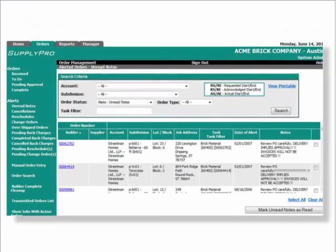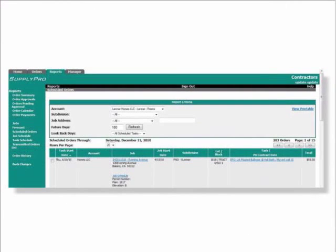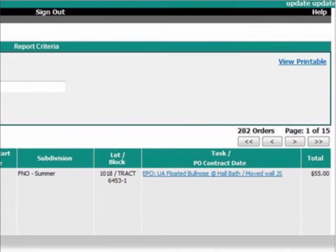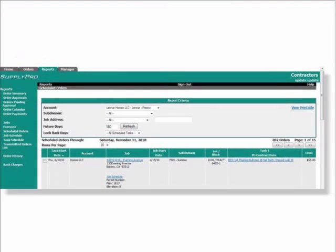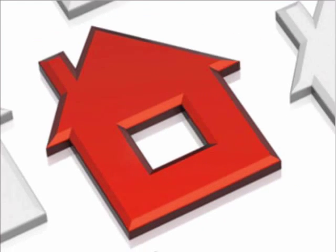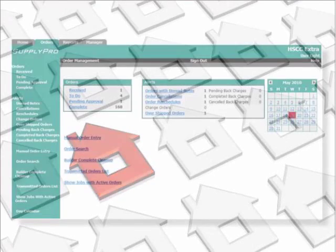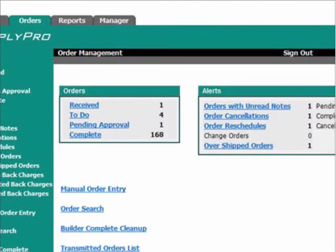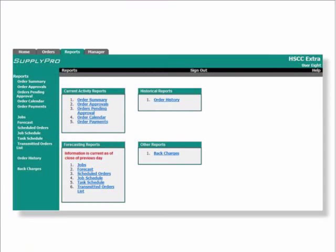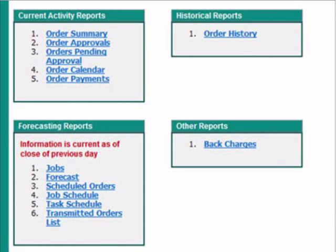You'll have the ability to see the various construction projects from the day the project starts. With SupplyPro, you'll have the power to provide accurate projections and inventory that precisely outline the actual dates when your products and services are required. Instead of handling just one builder at a time, with SupplyPro you can manage all your builders' orders at the same time, right from your PC. You can electronically manage your receipt, reschedule, and to-do orders, and with SupplyPro's reporting features, you can track orders and trends over time as well as predict future potential orders.